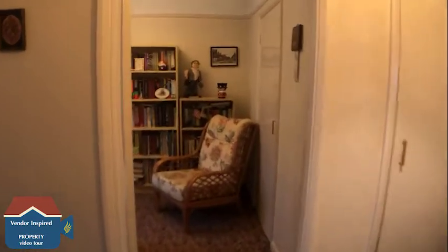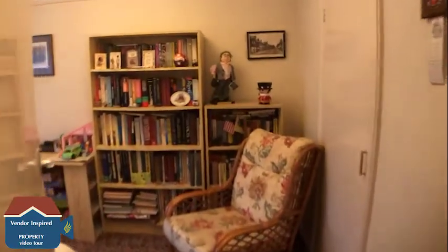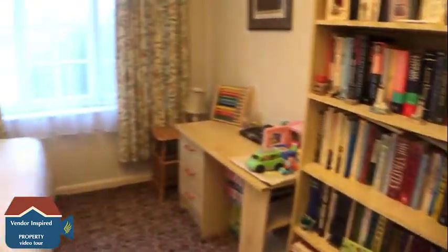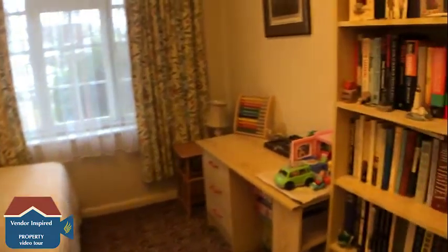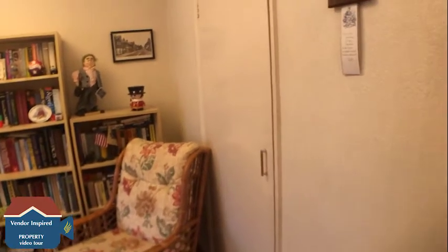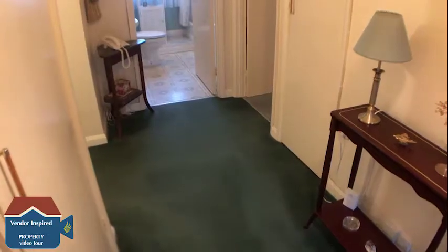We're heading back into the hallway and into the next room, which could be bedroom number three or certainly be used as a study. You have got good storage covered on the right there as well.